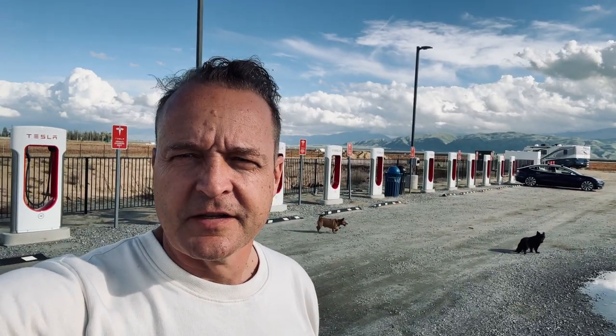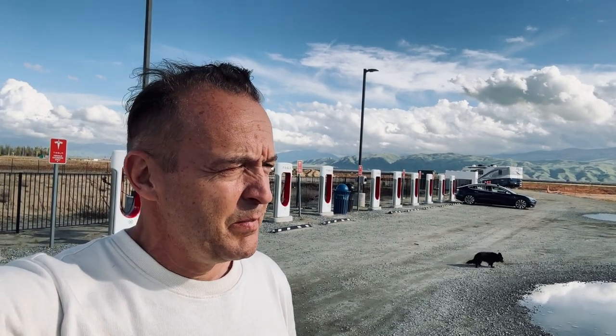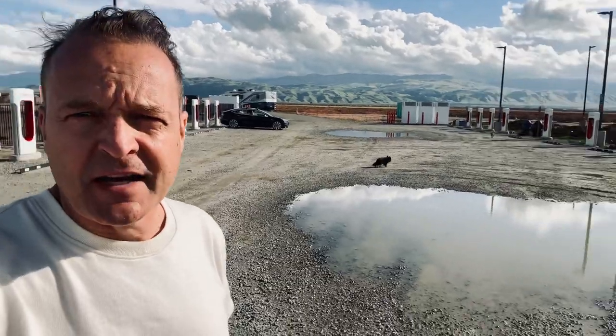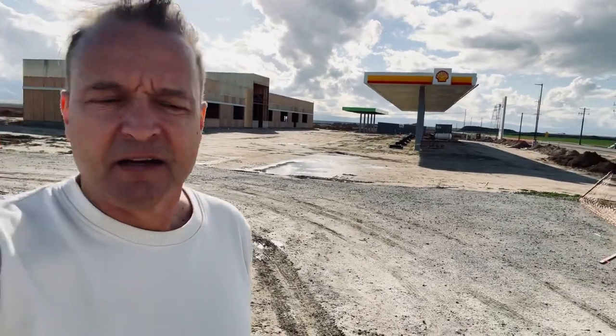Hey, Zach and Jesse, this is Stefan here at a Tesla Supercharger — a brand new one in Bakersfield, Corpus Road. It's an unusual supercharger in that it's on a dirt pad. There are trash cans here, but I guess they're building a Shell station here, so there are no amenities right now. There are about 28 superchargers here.